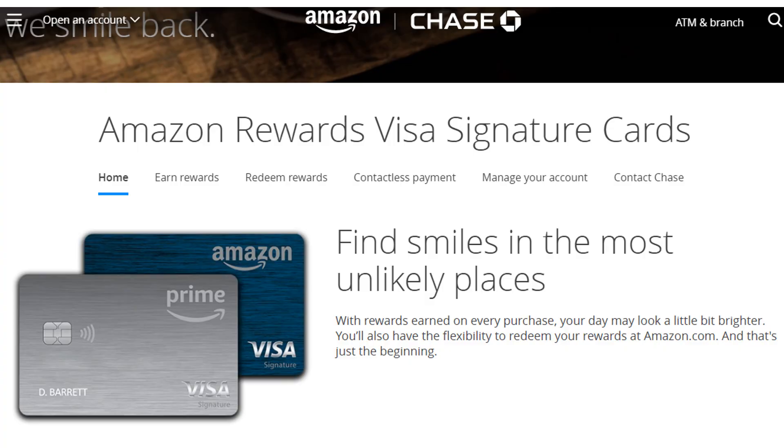Now essentially these two are the same card, with the only difference being one is for Amazon Prime members and the other is for non-Prime members. Both of these cards are issued by Chase, have no annual fee, nor do they have any foreign transaction fees either.